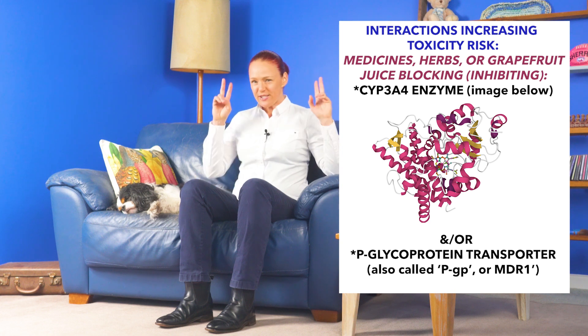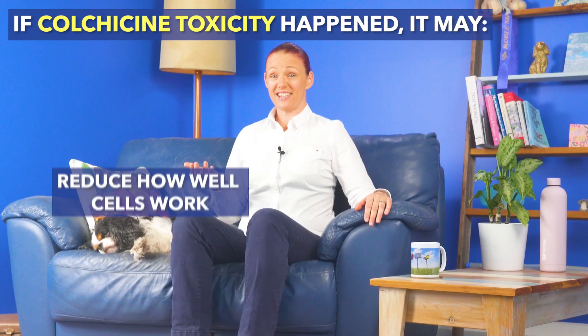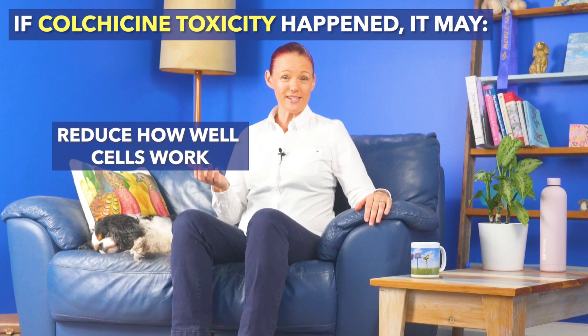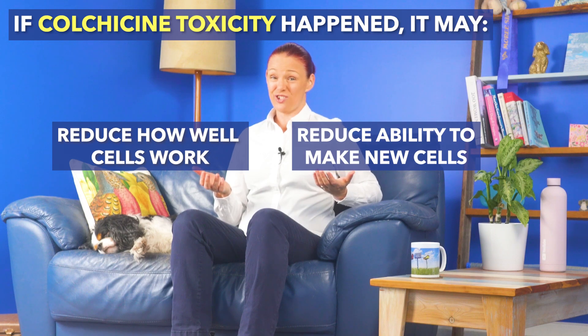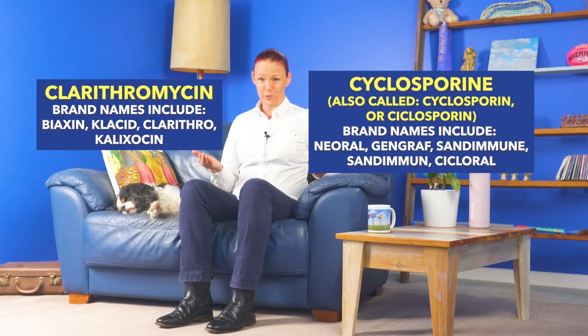In the case of colchicine, toxicity means reducing how well our cells work — including some important types of immune system cells, liver and kidney cells, muscle cells, nerve and brain cells, and more — and reducing our ability to make new cells, which is essential for staying alive. For example, people have died from taking the standard dose schedule of colchicine with the standard dose schedule of either the antibiotic clarithromycin or the immune system suppressing medicine cyclosporine, because these medicines strongly block both our CYP3A4 enzyme and our p-glycoprotein transporter.